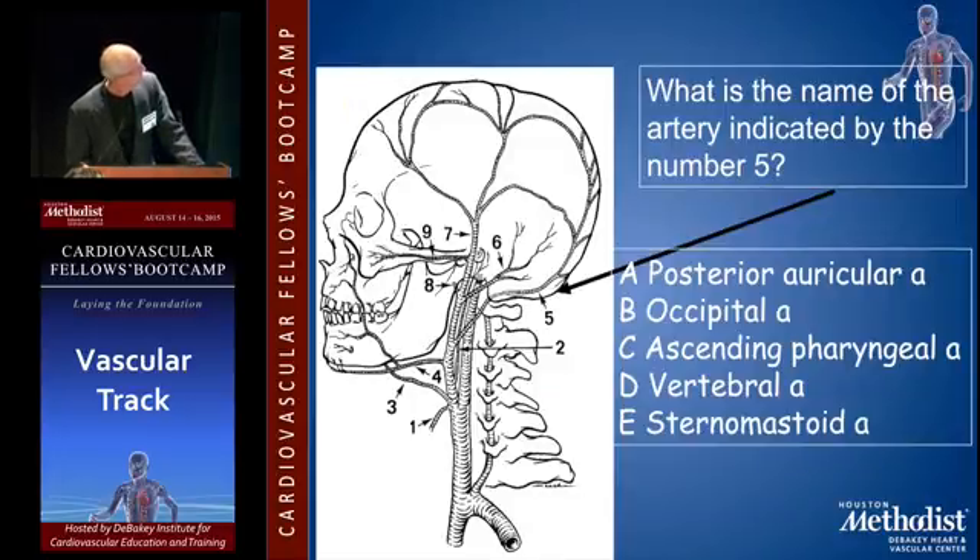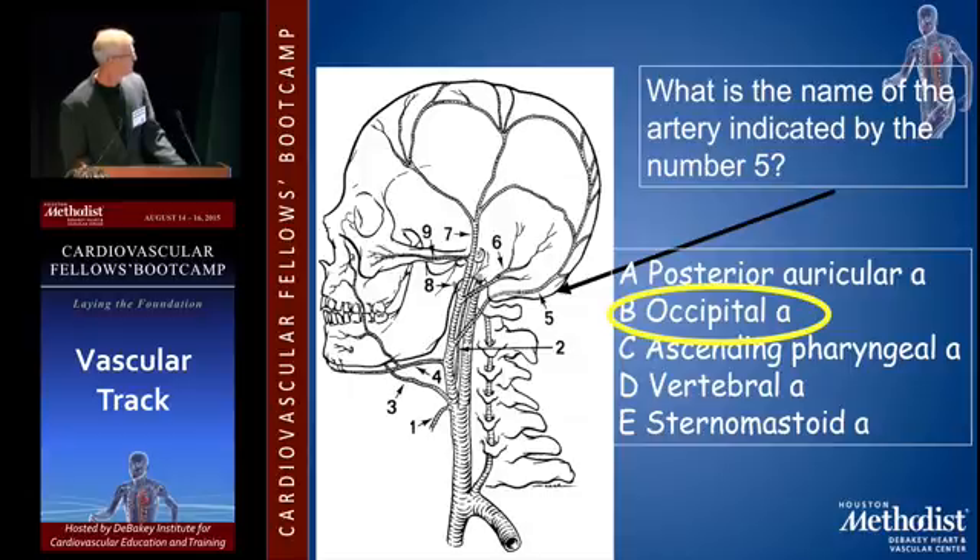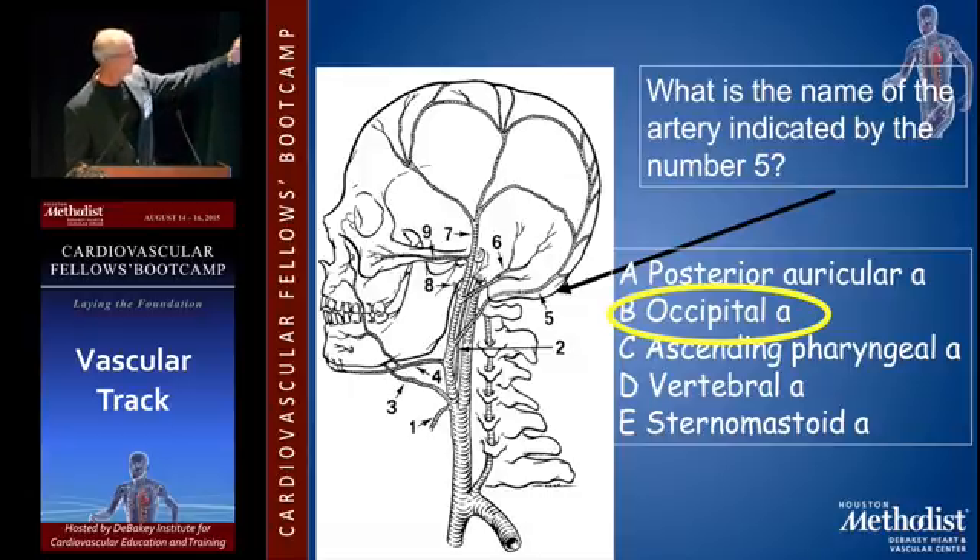What is the name of the artery indicated by number five? That's the occipital artery. Once in a while you'll cut that when it constrains your access to the distal ICA. It's probably okay to cut it, I suppose. It depends on how likely you are to get your carotid endarterectomy to work properly. If you're planning an occlusion, it's probably better to keep those collaterals.